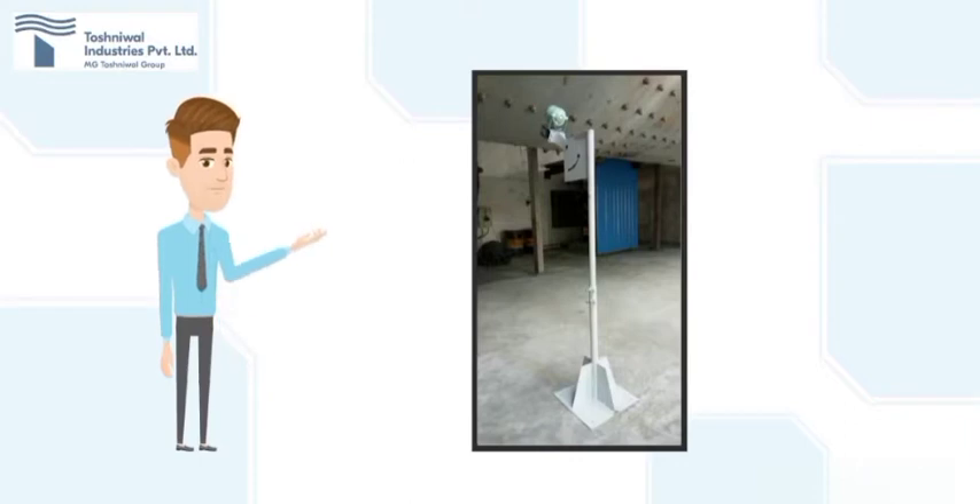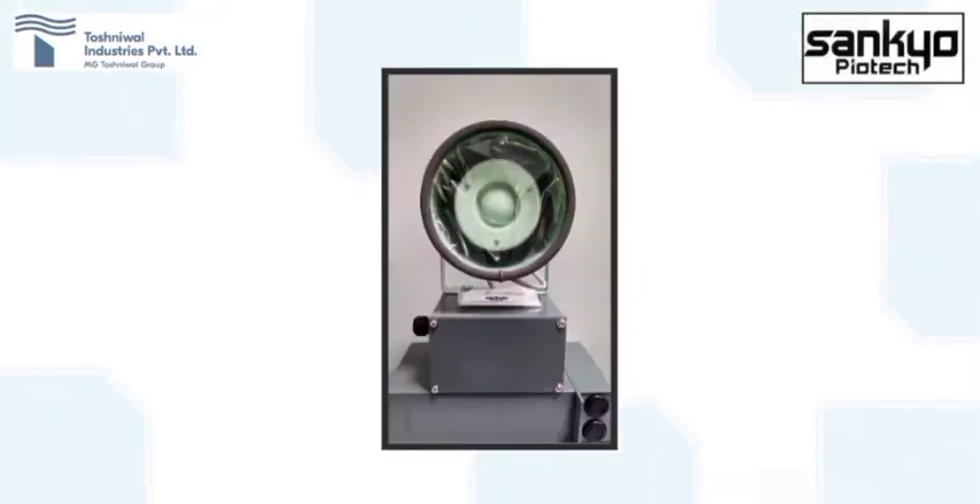For achieving the optimum set point of a ball mill, electronic ear needs to be used. In association with Sankyo Pyotech Japan, we provide the electronic ear — a reliable sound level sensor for ball mill level measurement and control system.